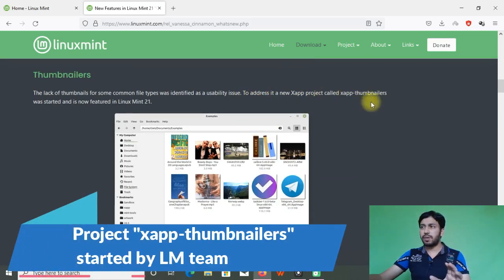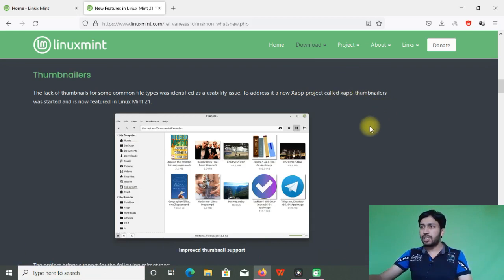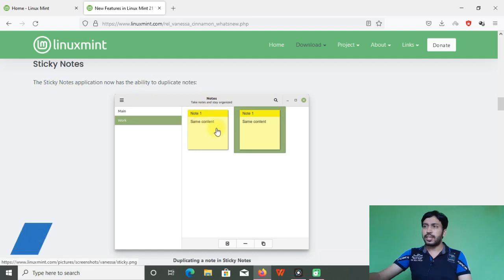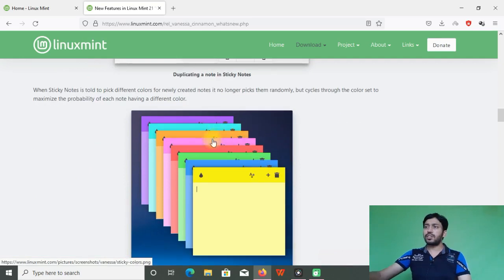Much work has been done on thumbnailers so that most file types are identified and thumbnails are produced for them. If a file type is not recognized, it will show a question mark. The project brings support for additional MIME types including AppImage, EPUB, and MP3. Sticky notes have also been improved — you can create duplicate notes and generate different colors for easy reading.